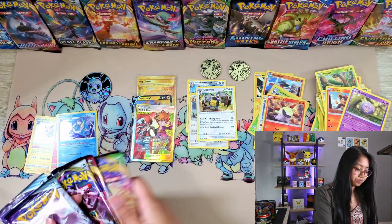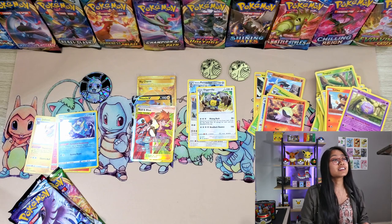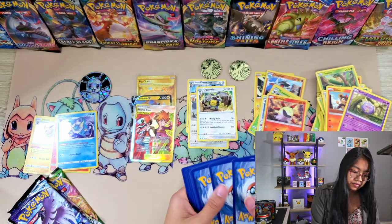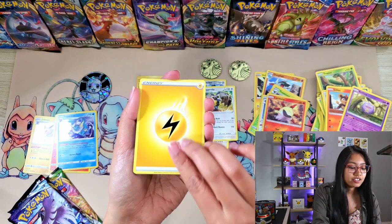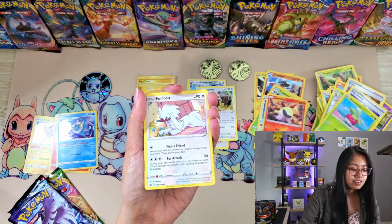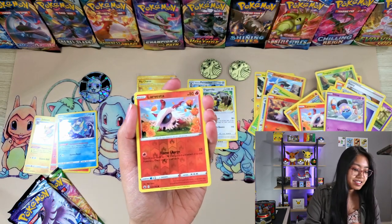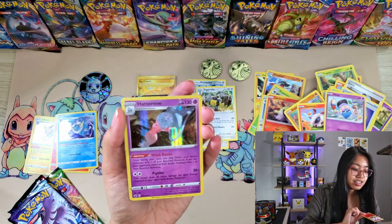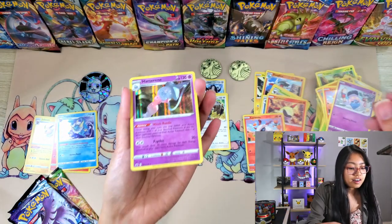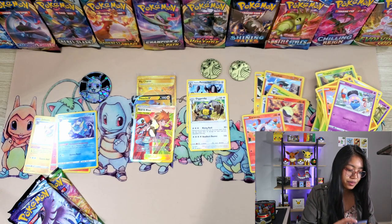Let's start off with some Chilling Reign and see what this pack can get us. Four from the back - we got an Electric Energy, Avery, Thwackey, Fog Crystal, Bounce Energy, Whimsicott, Diglett, Larvesta, Inkay, another Larvesta Reverse Holo, and a Hattrem Holo! Not bad - we've been pretty lucky with this Costco box so far. We got our first Holo out of the pack and we've got almost one of each type of Holo rarity, though no VMAX yet.